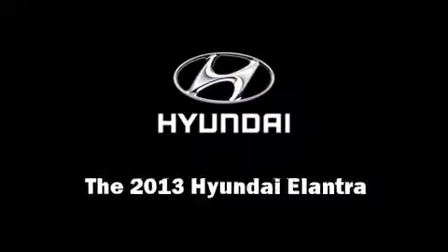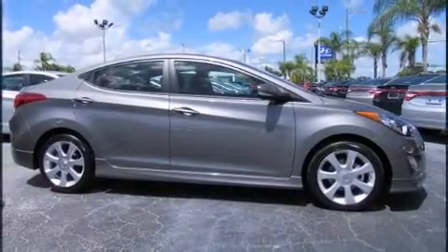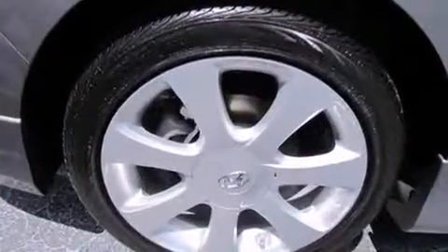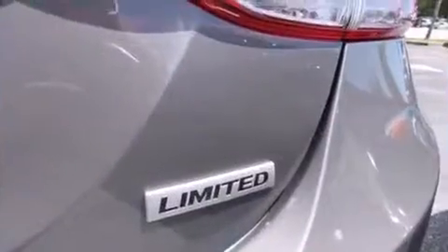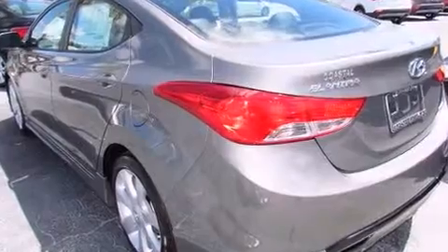Familiarize yourself with the 2013 Hyundai Elantra. This four-door, five-passenger sedan stands out among competitors in its class. It features an automatic transmission, front-wheel drive, and a 1.8 liter four-cylinder engine.